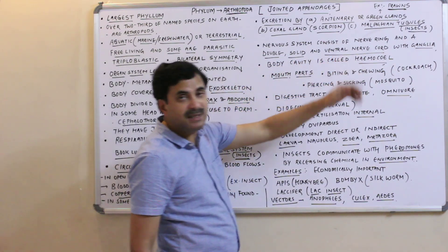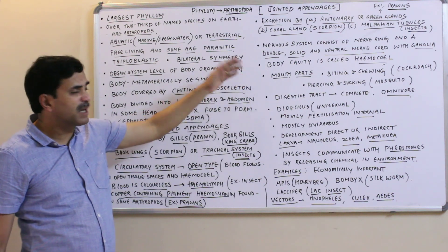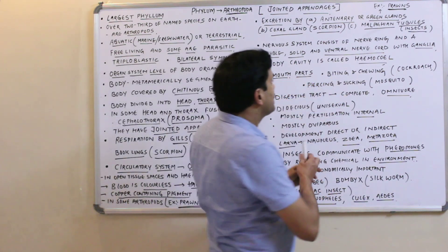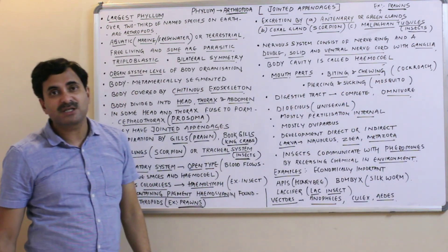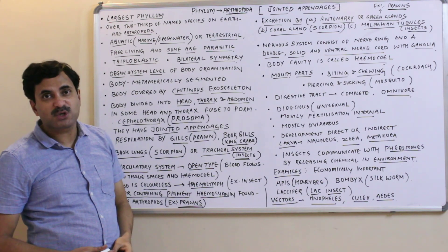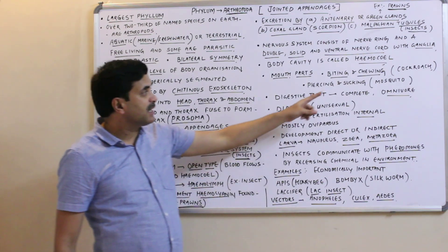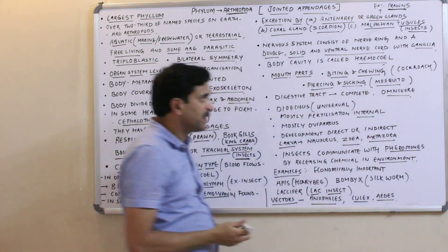The body cavity is the haemocoel, filled with haemolymph. Mouth parts are of various types. In cockroaches they are biting and chewing type — a question asked in NEET — while in mosquitoes they are piercing and sucking type.